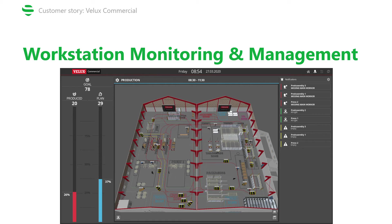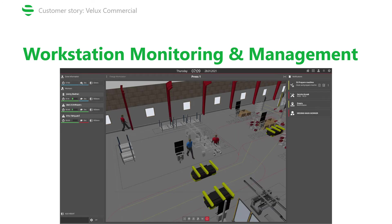The second use case is about workstation monitoring and management. This is an overview of the production hall where you can compare its performance with the plan in real time, and zoom in to each workstation to compare performance in detail. On the management side, when an AGV arrives with material and there is no one with a certain skill set needed for the job, the system sets a trigger indicating a missing worker.